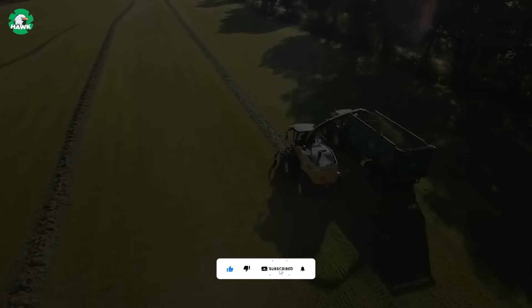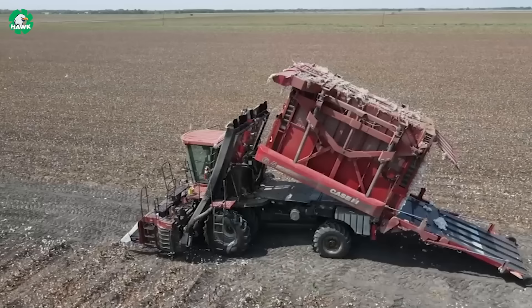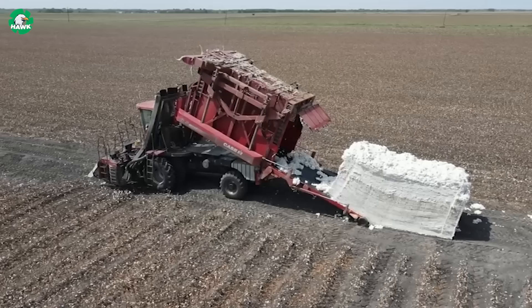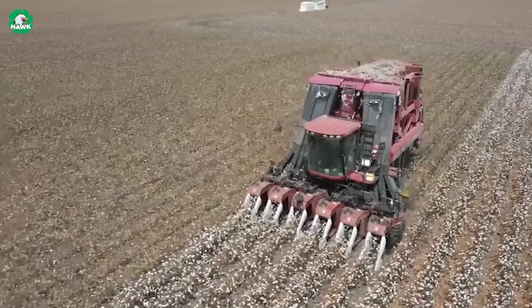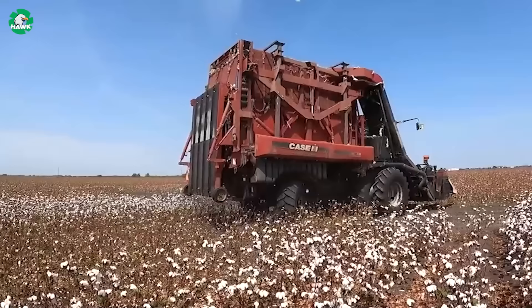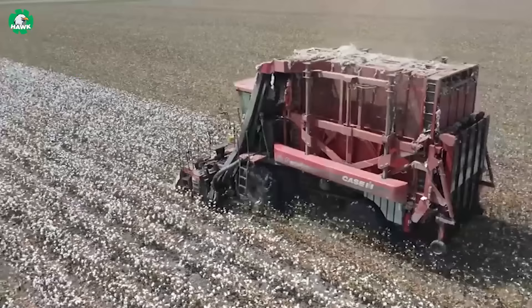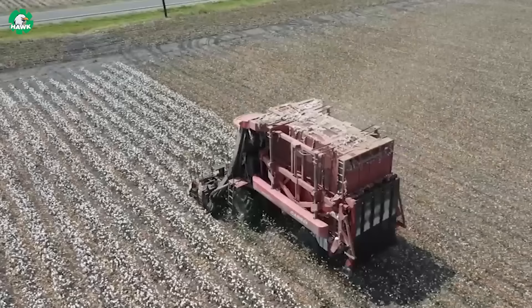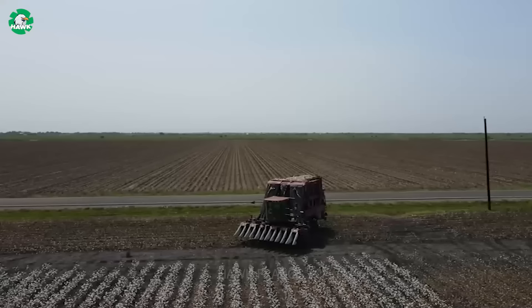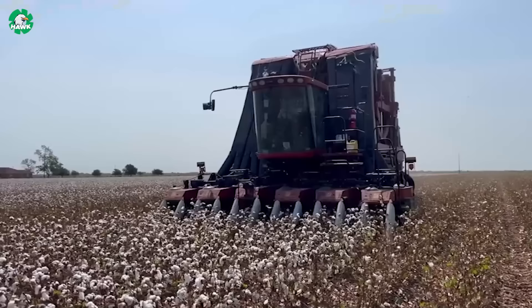This is the Case IH 635, one of the most advanced technologies in the cotton picking industry. Through the synergy of technology and agriculture, this cotton picker brings efficiency and optimization to the harvesting process. With the ability to transport and deposit cotton into modules, the Case IH 635 Module Picker Cotton Express makes cotton picking faster and more efficient than ever before. Operated by experienced farmers across vast fields, these cotton pickers showcase precision and reliability.